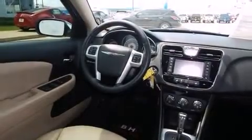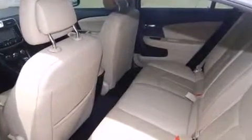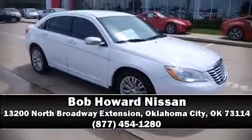Chrysler ensures the safety and security of its passengers with equipment such as head curtain airbags, traction control, brake assist, anti-whiplash front head restraints, a security system, and four-wheel disc brakes with ABS. It also arrives with a Carfax history report, providing you peace of mind with detailed information. Please don't hesitate to give us a call.